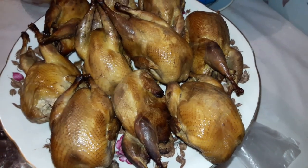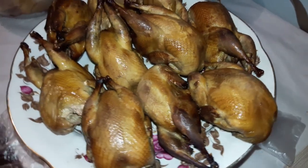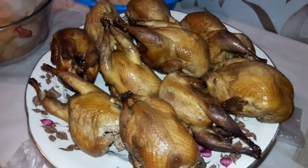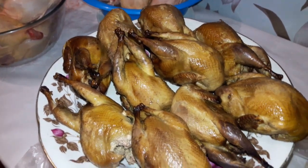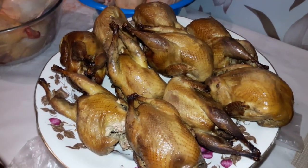Ребята, копчёности я не продаю — под реализацию они у нас сейчас не идут, не рассматриваются. А я вам сейчас хочу показать, как выглядят эти перепелочки до копчения.